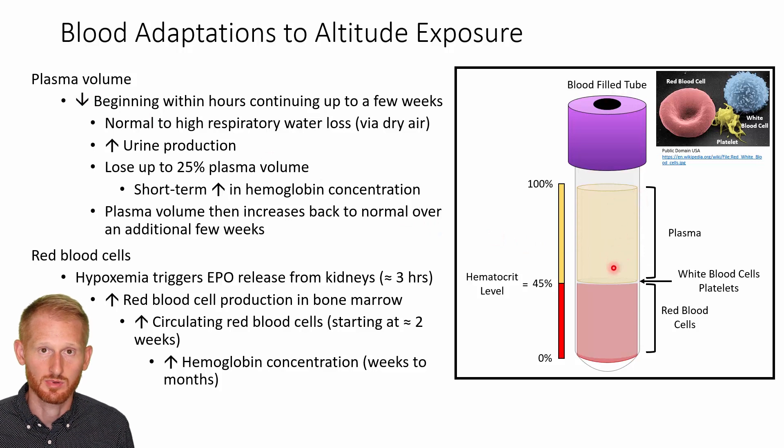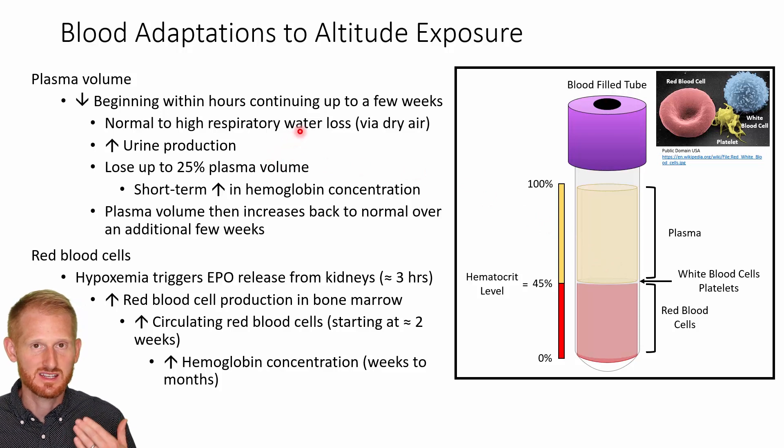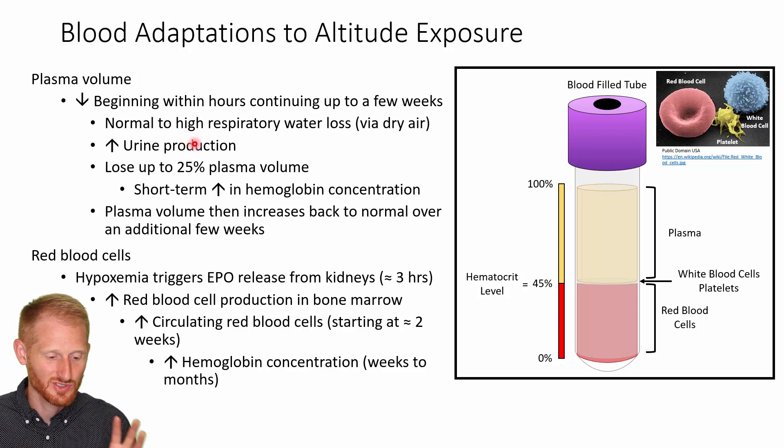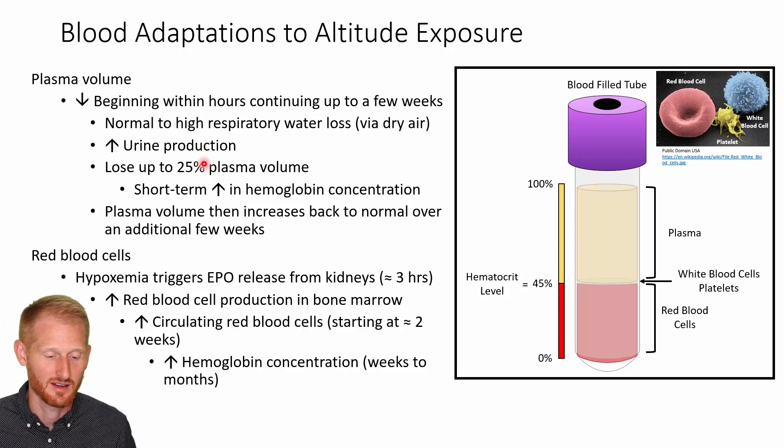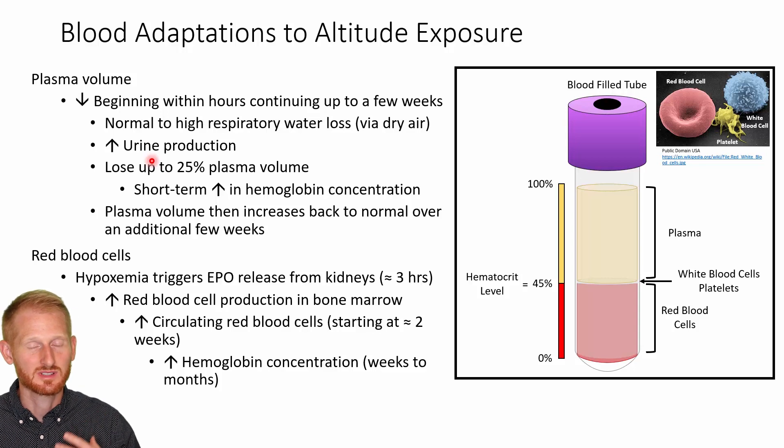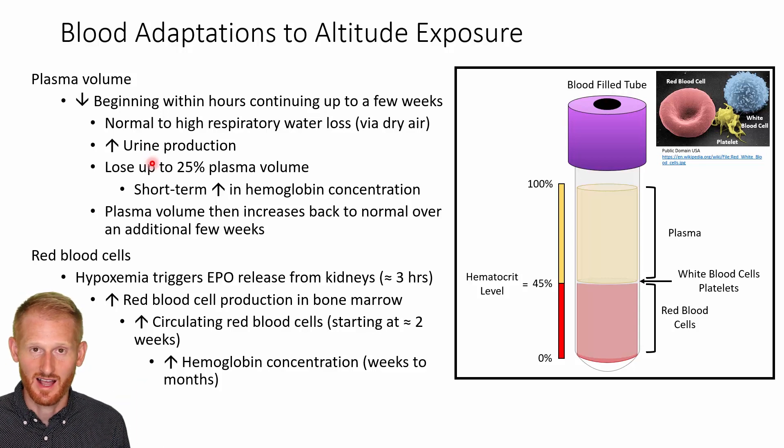Plasma volume is the fluid portion of your blood — essentially the water within your blood. This is going to begin within hours of arriving at altitude and continue over several days to potentially weeks, depending on the level of altitude. You're going to have normal to high levels of respiratory fluid loss: the air you breathe in is dry, the air you breathe out is fully humidified, so you're losing a lot of water that way. You're also going to have an increase in urine production, and all this is not going to be replaced as it normally would, leading to that reduction in plasma volume.